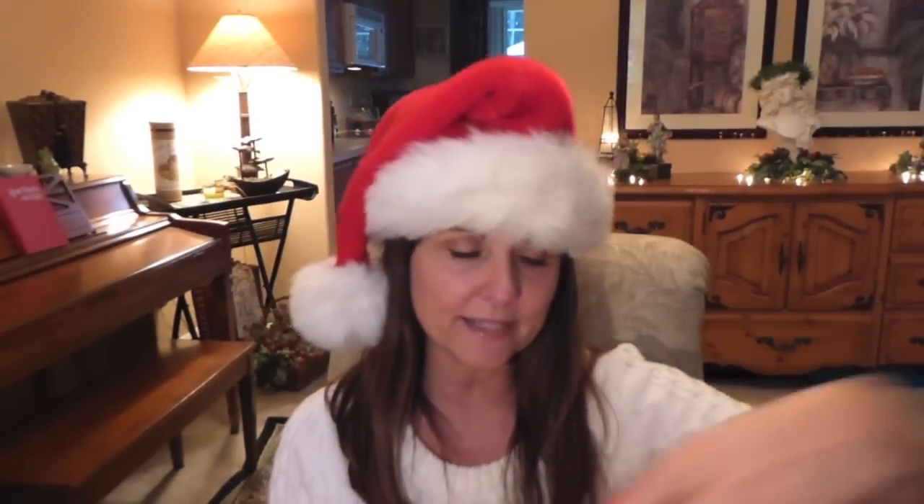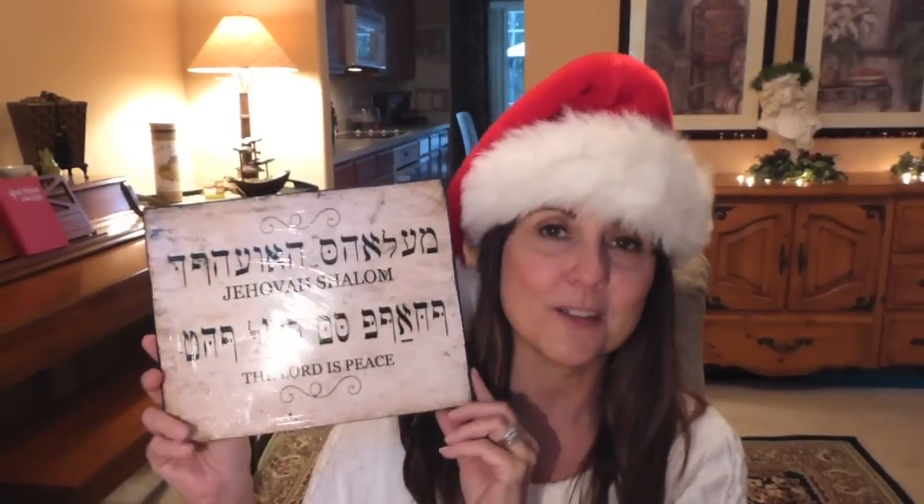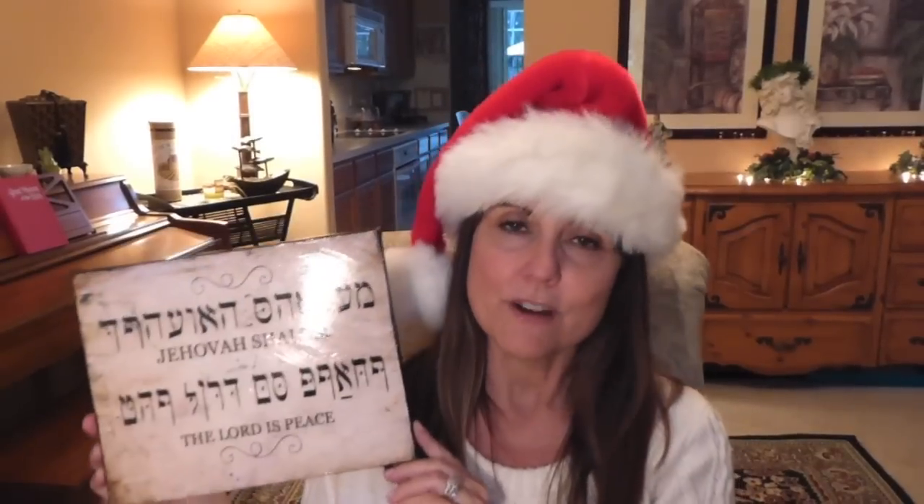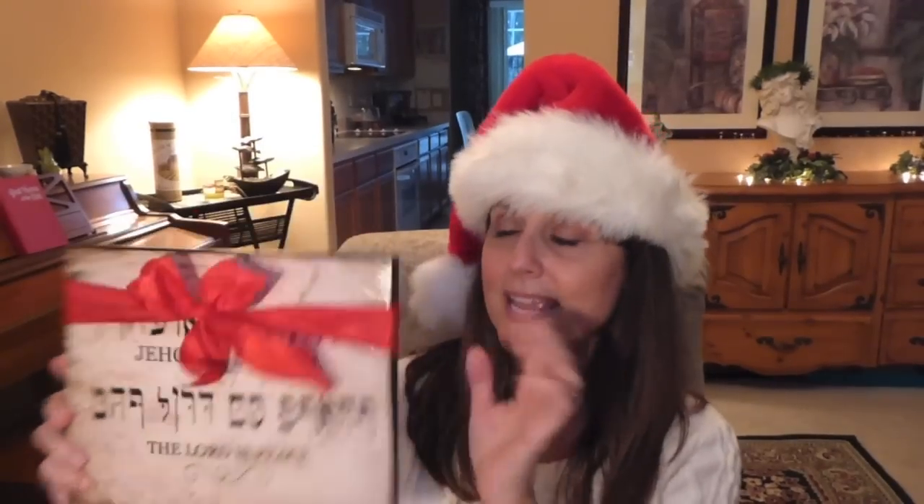A friend of mine made this for each of us in our friend group — you may have seen them in my friend Daddy's house tour video. We exchanged Christmas presents and one friend made us all something really awesome. One of our friends has come down with a very serious brain tumor, very unexpected — she's very young — and we're all hanging these on our walls to remind us to pray for her. It says 'The Lord is Peace' and she had a big red bow around it.